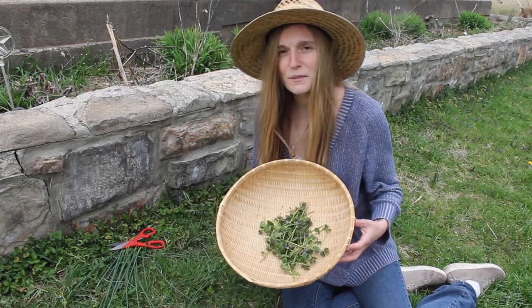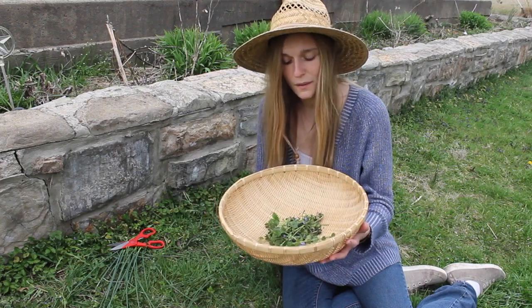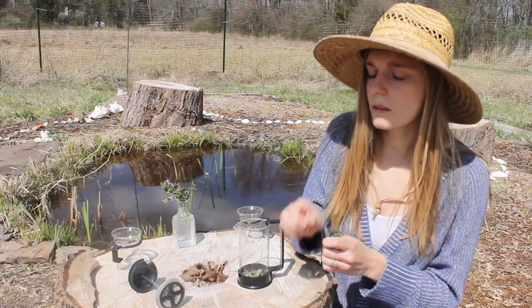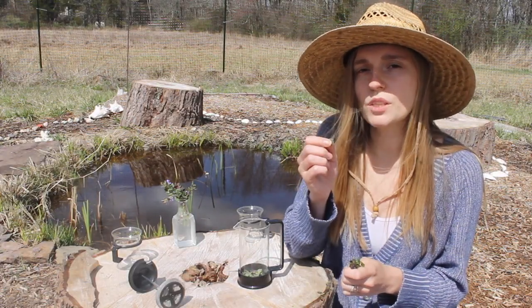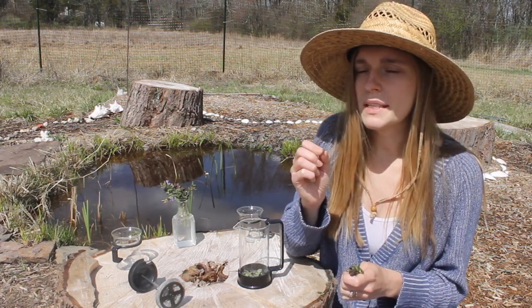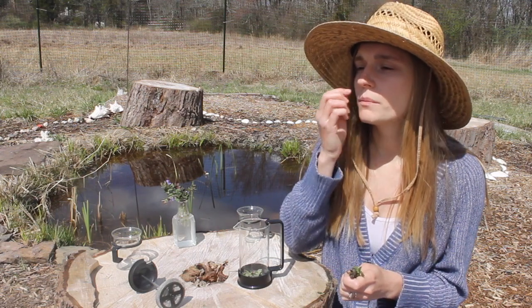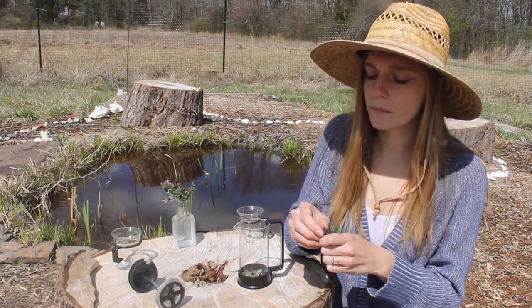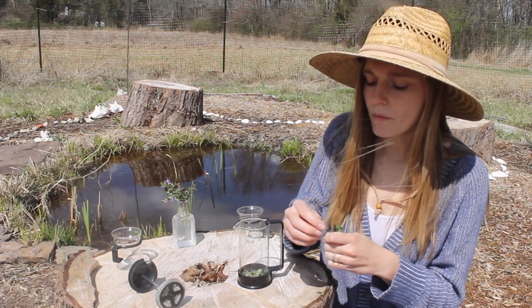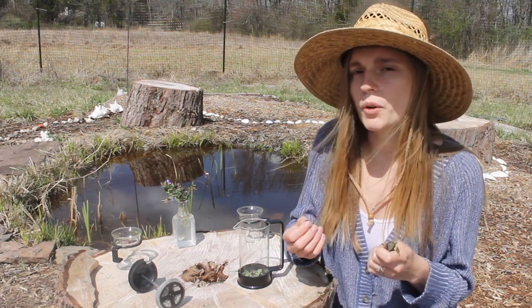All right, so now we have enough to make some tea. I'll probably be drying some out for later use as well. So let's go! The young leaves are best eaten in the springtime and can be eaten raw or cooked. Many times it was added to dishes for its slightly minty flavor.